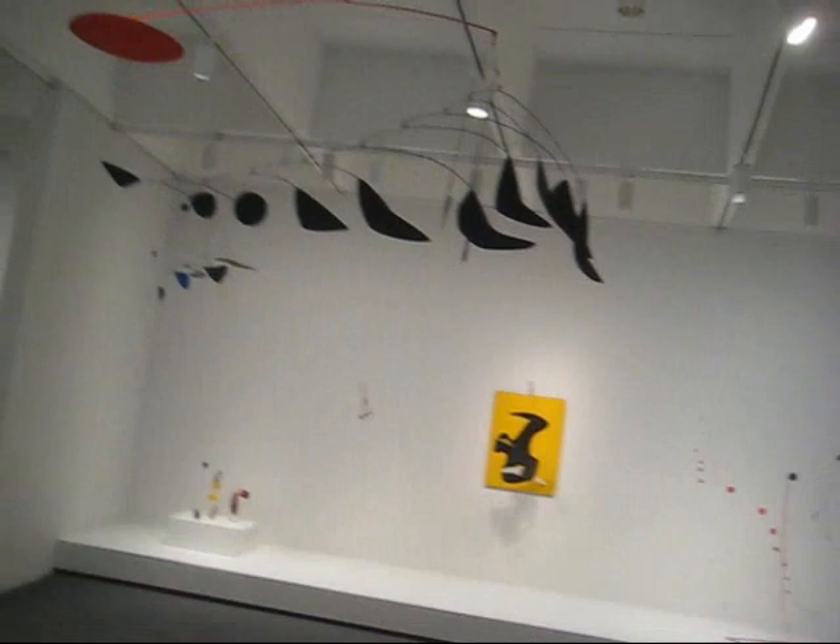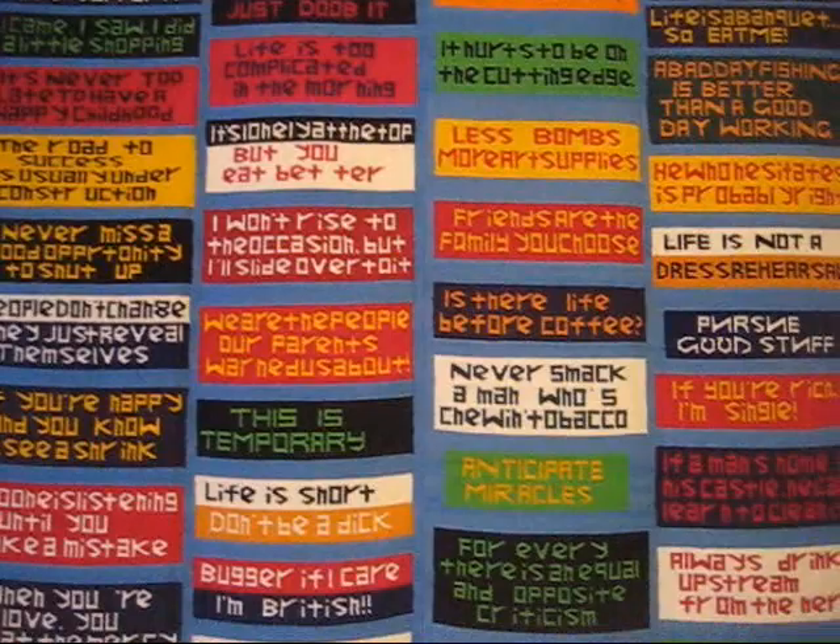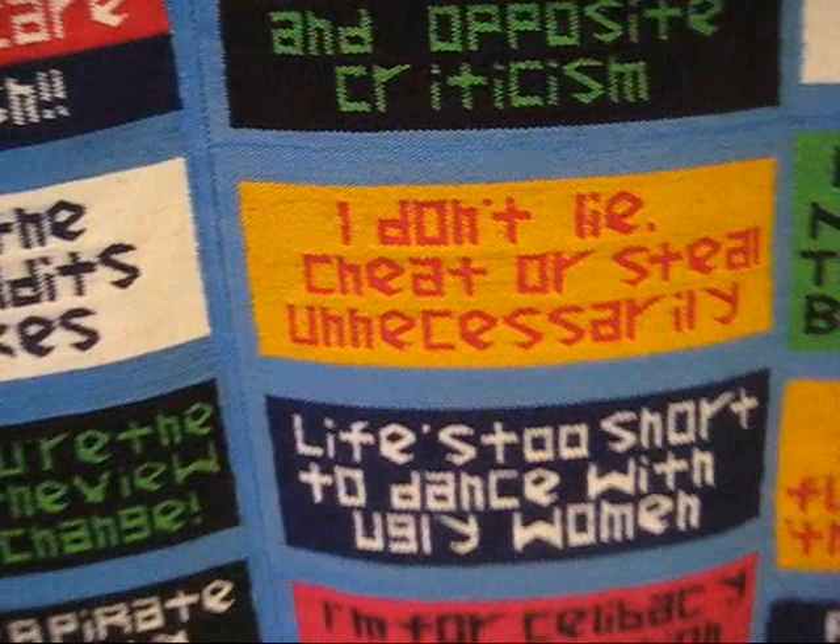I'm tall enough to see them, but the gallery is blocked — temporarily closed. This says it well: four colors, four words. This is great. Sayings for our lives. I particularly like this one: "I don't lie, cheat, or steal unnecessarily." Lots of wisdom here.